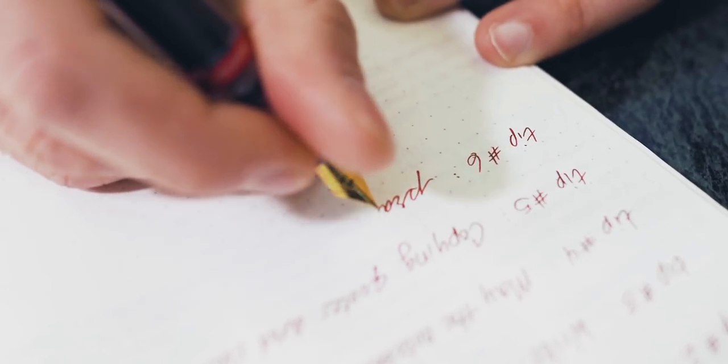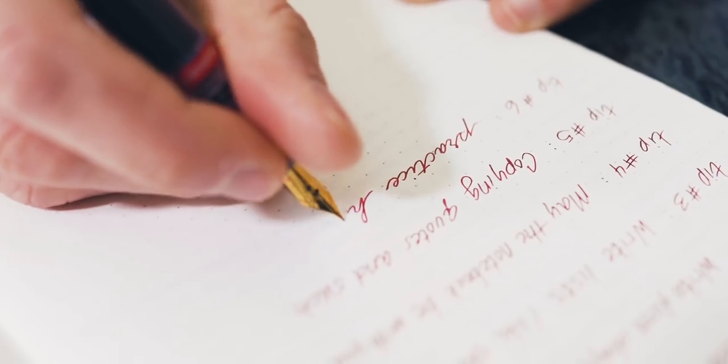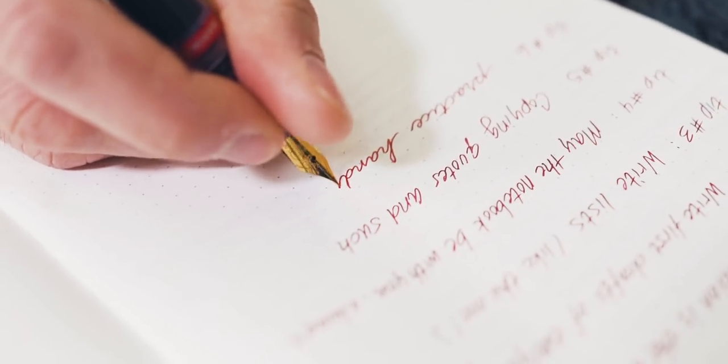Tip number six: practice handwriting. Another easy way to fill up pages without actually having to come up with the words is to practice your penmanship. Use the guide sheet that can be downloaded online as a template for your practice. Fill up entire pages with a single letter in a matter of minutes. While you're working toward the objective of filling up your notebook, you'll also be improving your handwriting.